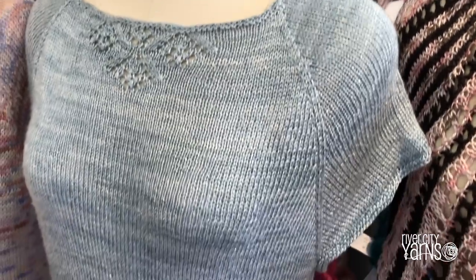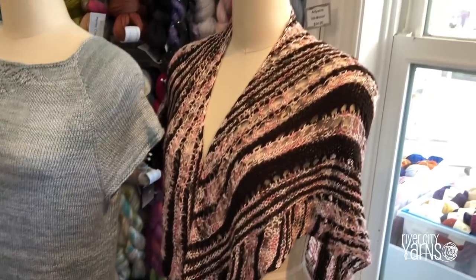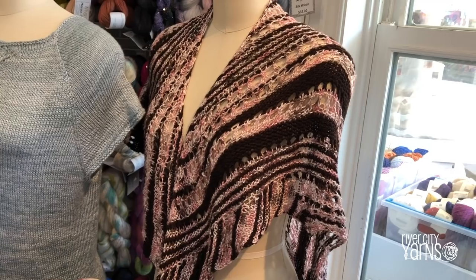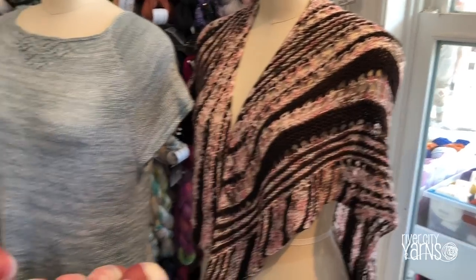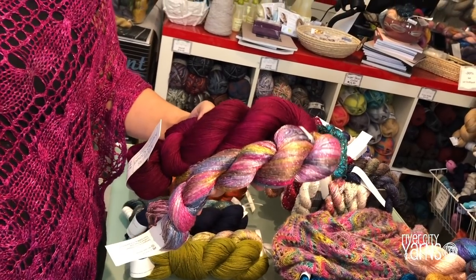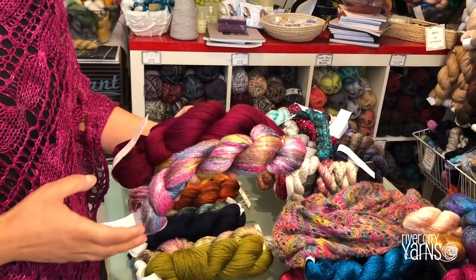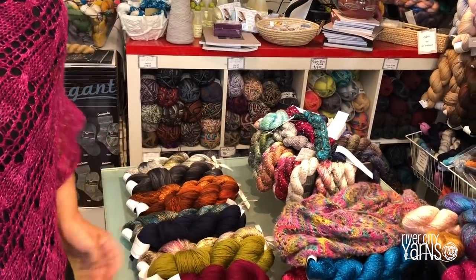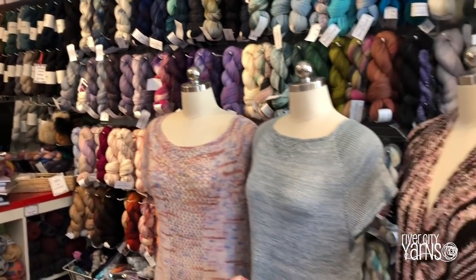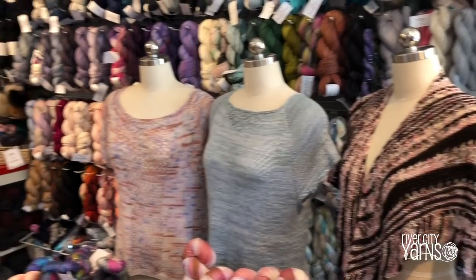And then this one - is that an Iris design? That's an Iris design. That's for the September knit-along that starts September 10th. That one is actually one skein of the Merino Cloud with one skein of the Silk Dream, so you're combining two yarns. You have a contrast of textures, a contrast of brightness, and sparkle - all with the softness of the Merino cashmere. I think I can now recognize Iris's designs.